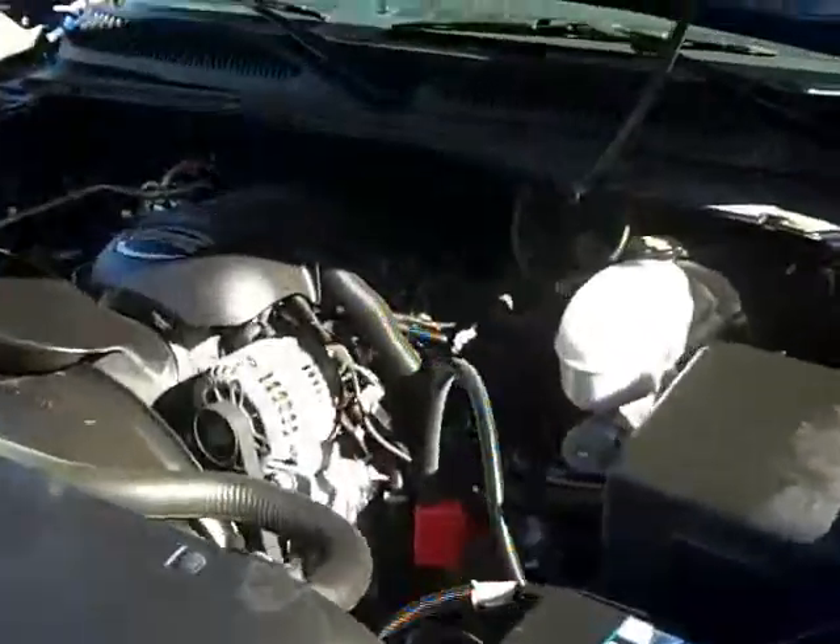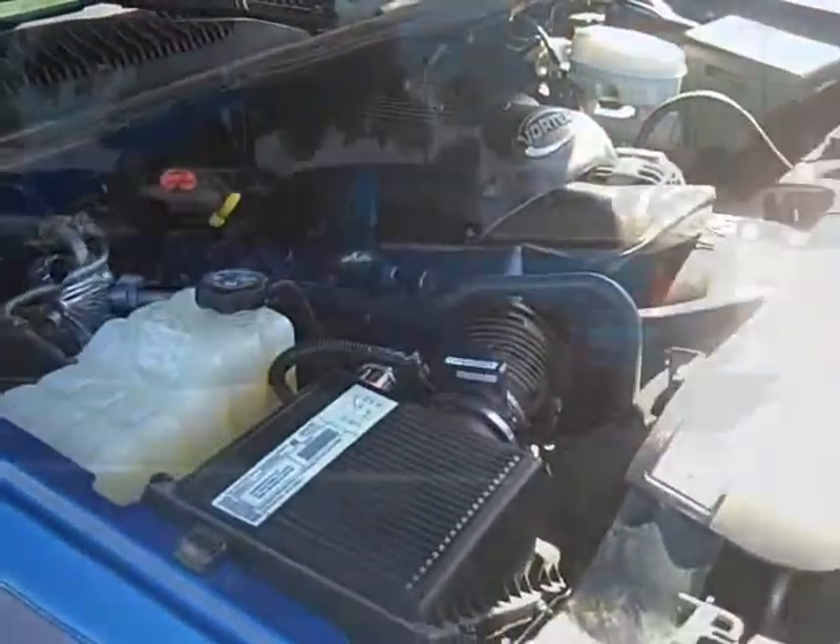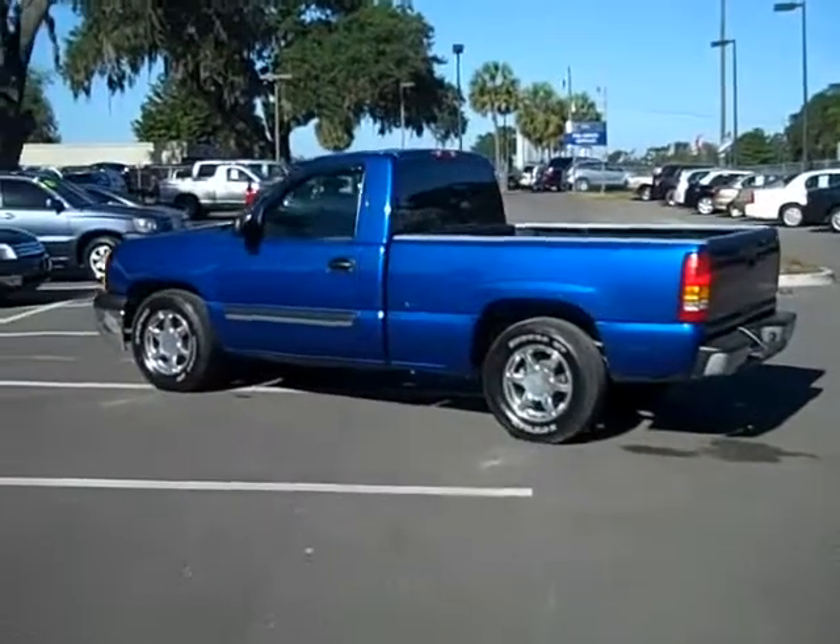Let's check under the hood — wow, really clean under here. There's a lot of life left in this truck.